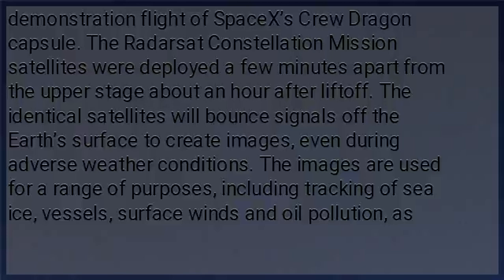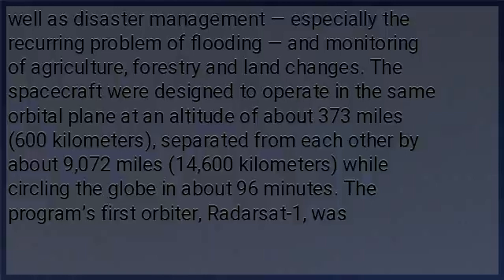The images are used for a range of purposes, including tracking of sea ice, vessels, surface winds, and oil pollution, as well as disaster management, especially the recurring problem of flooding, and monitoring of agriculture, forestry, and land changes.